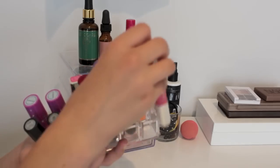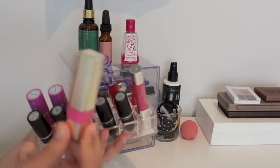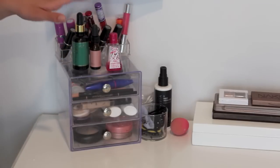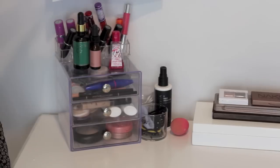My Clinique Chubby Stick that you guys know I love, and then this that I just showed in my Favorites video. Right here I have two Moroccan oils, Argan oils. I didn't know what to do with them, so I just sat them there. And then I have a hand sanitizer because I always want my hands sanitized before I do my makeup.